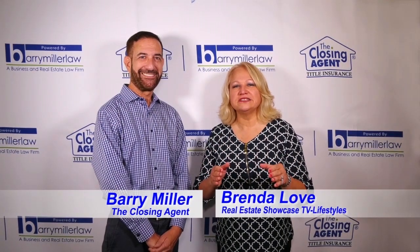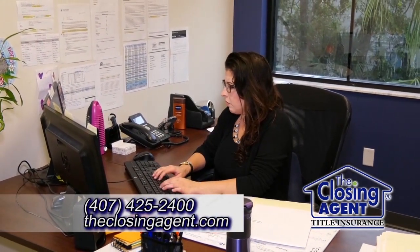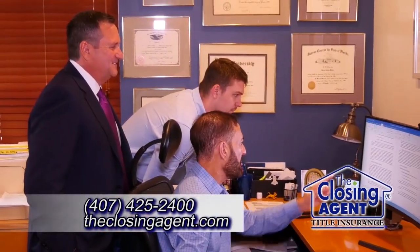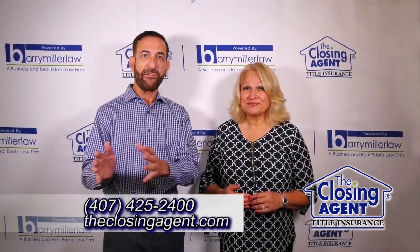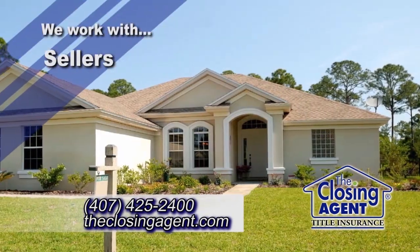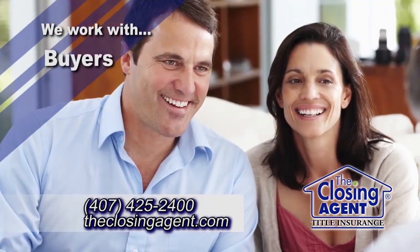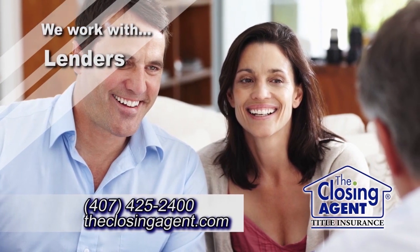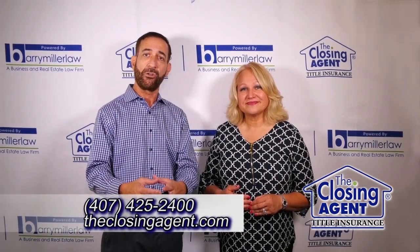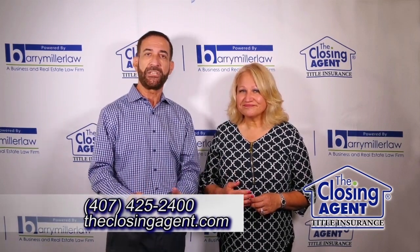Everybody knows what a unicorn is, but they don't know what a title company does. Well, a title company is like the conductor in an orchestra — everyone wants to have a nice concert at the end. We take all the different parts: we work with the seller, get their payoff, get estoppel letters from the HOA, and deal with any title issues. On the buyer's side, we coordinate everything with the lender. Then we put it all together onto a closing statement and closing documents, and the final symphony is when everyone comes together, signs, and we complete the transaction.